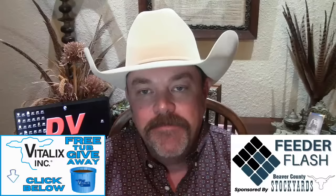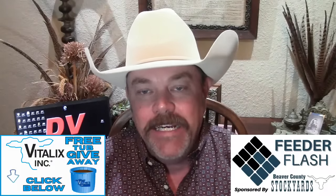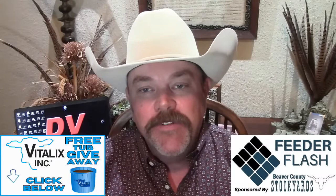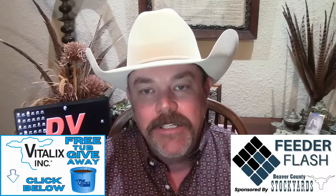I'm Corbett Wall with DV Auction, here with your Feeder Flash for Tuesday, April the 16th, brought to you in part by Vitalix. Not all tubs are created equal. Stretch your profits with every lick. Get the blue tub — your cows will love you.